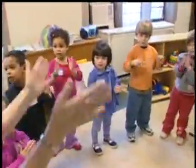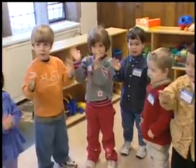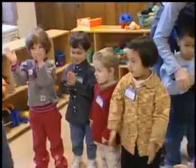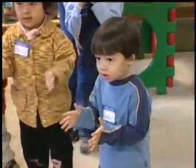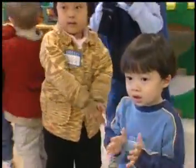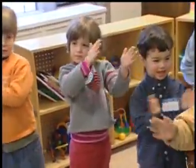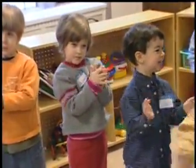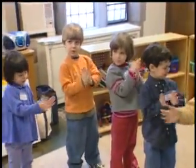Everybody clap your hands. Everybody clap your hands. Everybody, come on and clap your hands. Now clap to the left side. Everybody clap your hands. Everybody clap your hands. Everybody, come on and clap your hands.